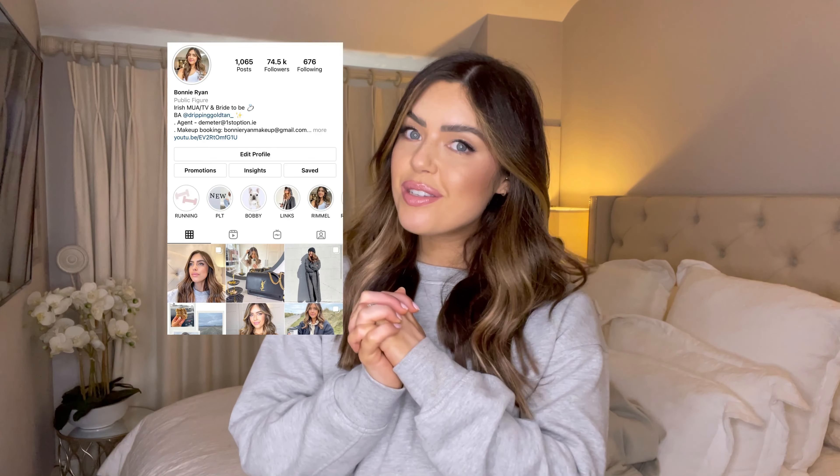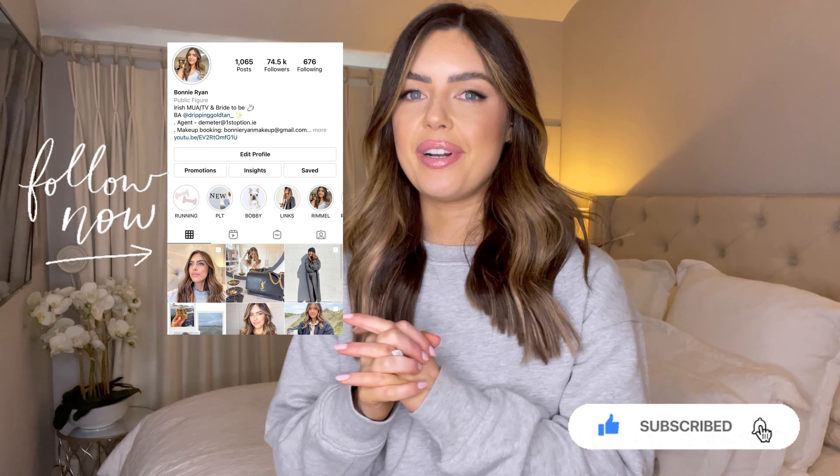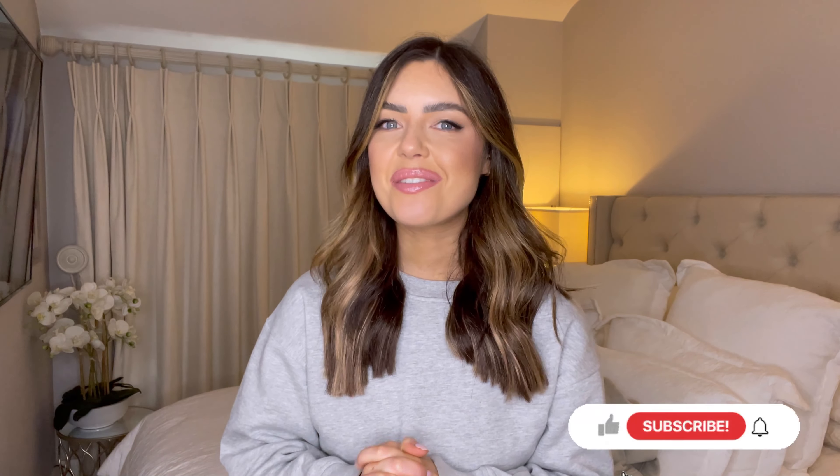That has been my little quick snappy haul! Thank you so much for watching — I am really enjoying making these videos and I hope you're loving them too. It really helps me if you subscribe to the channel and like this video. Comment below — I'll be in the comments chatting away. Let me know what your favourite piece is, if you buy anything, and what videos you want to see next, because I'll be recording lots over the next few weeks. See you in the next one!